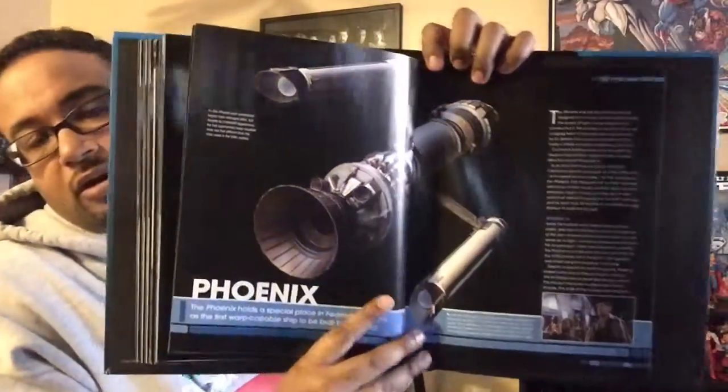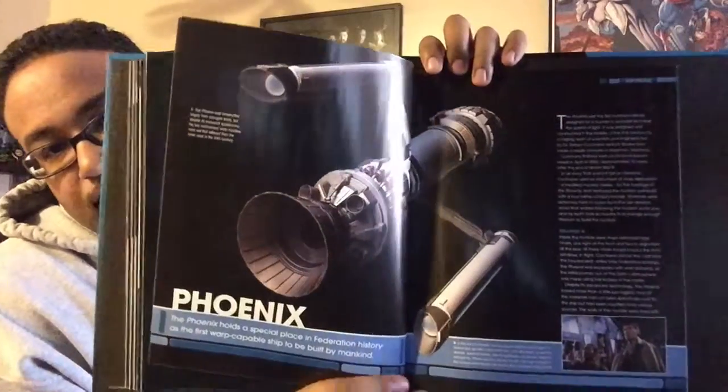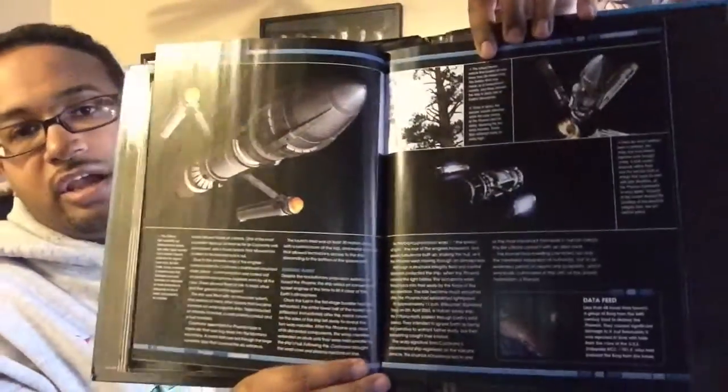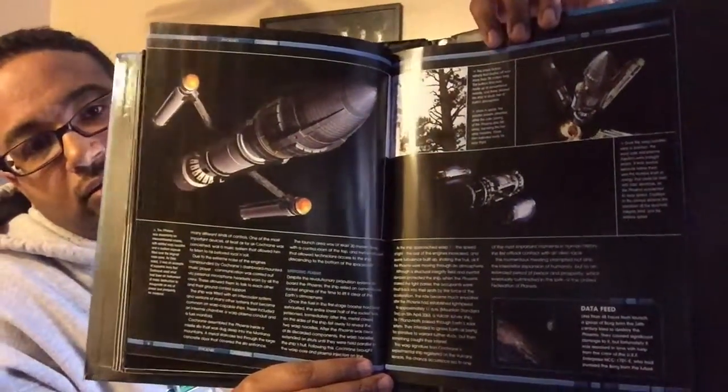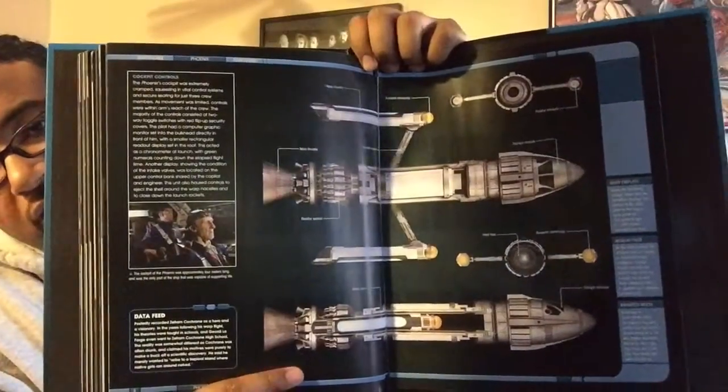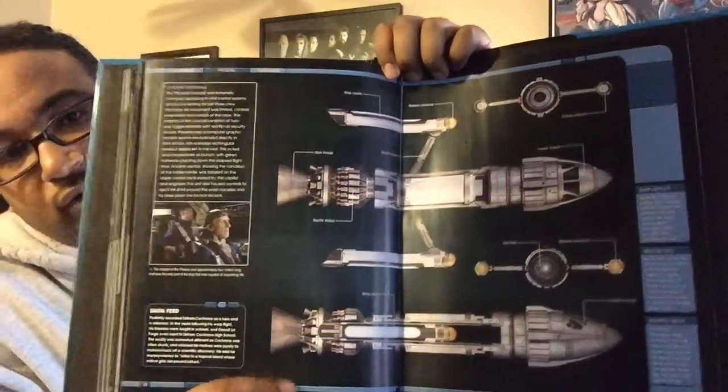Turning the page, there's another cool image of the ship from the aft view with some text about it, and there's Zefram Cochrane himself. Turn the page again and you have more screenshots, imagery, and text from the movie First Contact, as well as whatever information was mentioned on Star Trek: Enterprise over the course of its run. You also get your centerfold showing where the various components are, along with trivia information in the side columns.